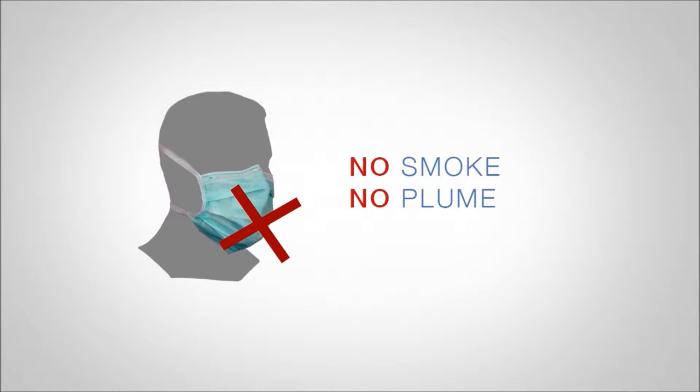With no smoke or plume, SWIFT vastly reduces many of the hazards associated with other energy-based treatments.